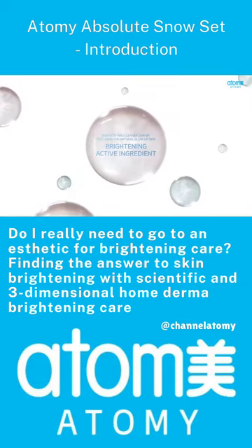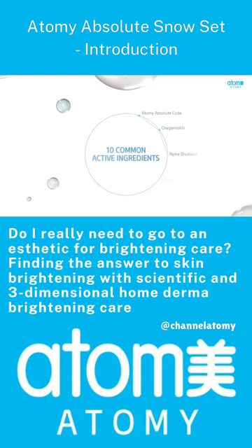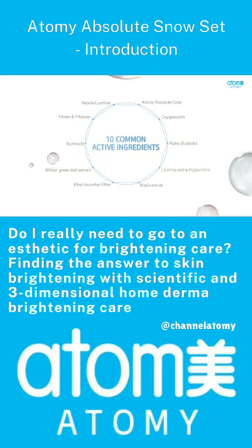Brightening active ingredients: outstanding active components from Atomy Absolute Code to Peonia Luminar fill the skin's light and make it brighter and cleaner.